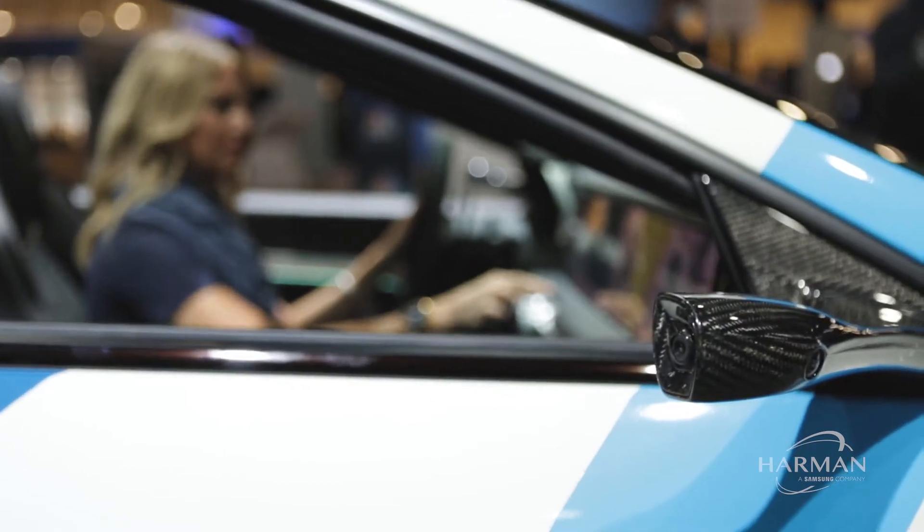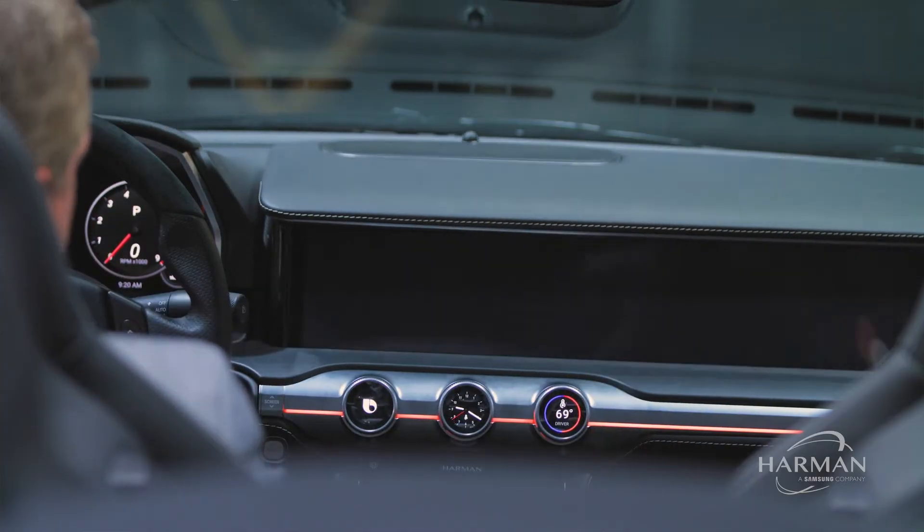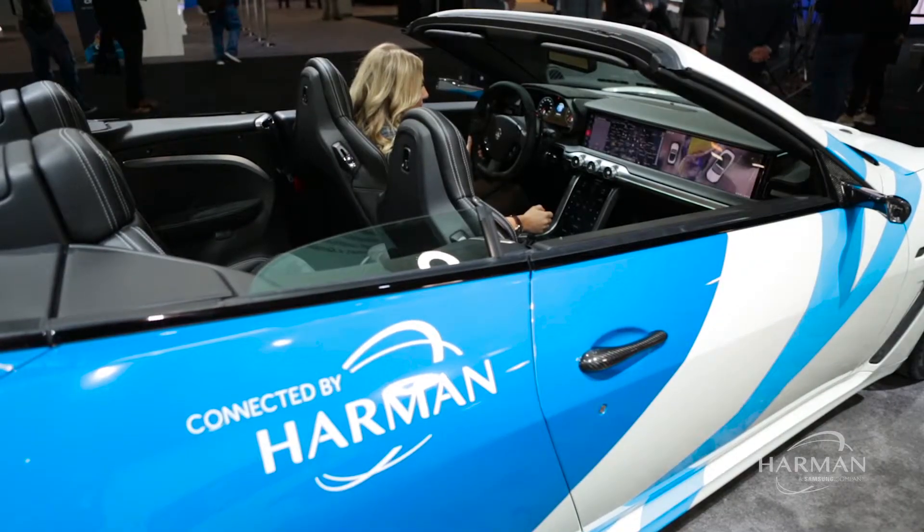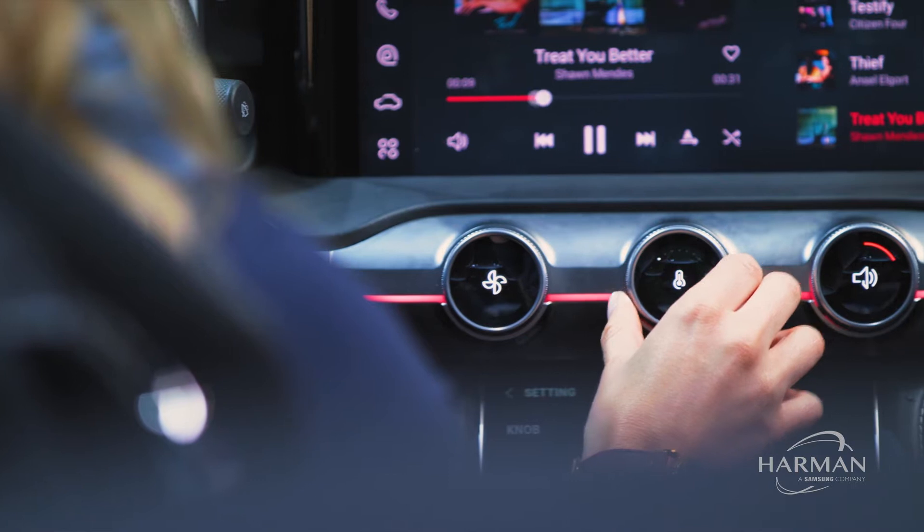Just seeing a retractable video screen is something that'll catch your eye, but then seeing what that technology actually does and how it enhances your experience is a completely other discussion. I think it's an eye-catcher, but it also has a lot of applicability for your everyday driving experience.